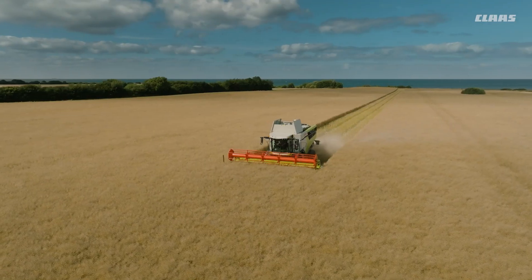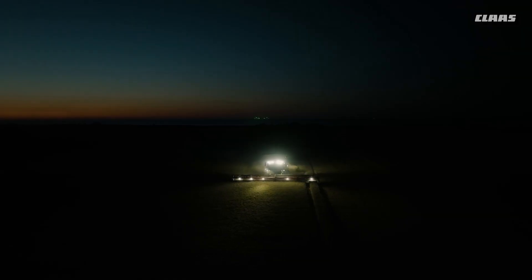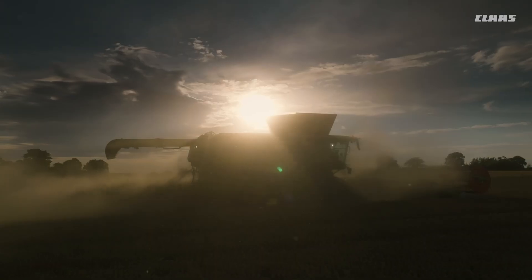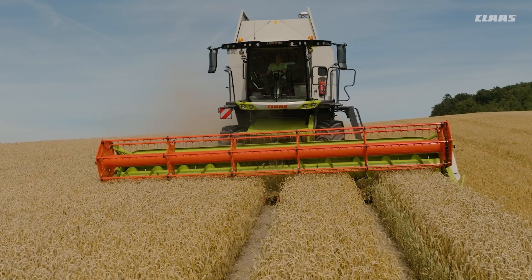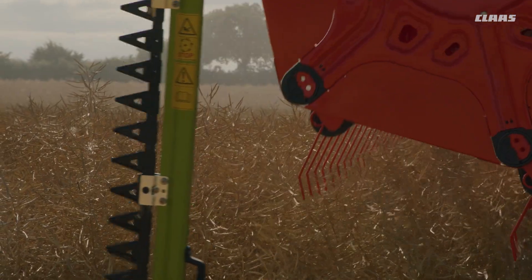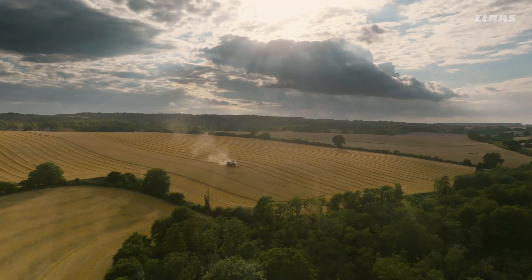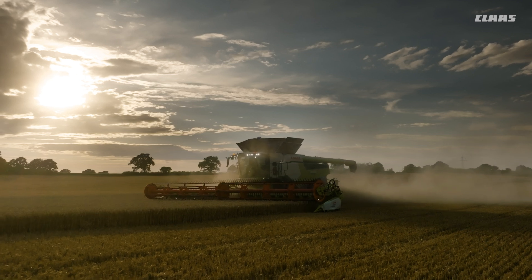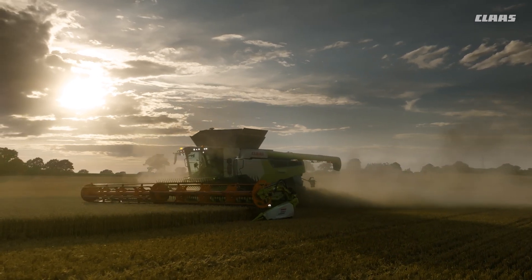The harvest is in. For the people, they were long, exhausting and sometimes nerve-wracking days. For the machines, it was a time when they were finally allowed to prove what they were built for — with efficiency, precision, comfort and reliability. To make your work easier and your campaign successful: the new Lexion from CLAAS. Campaign performance like never before.